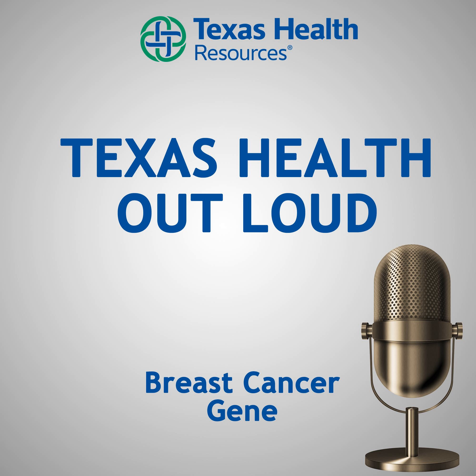Here to talk about it is Dr. Radha Iyengar, who is a fellowship-trained breast surgeon, as well as medical director of the Breast Care Center at Texas Health Allen. Hi, Dr. Iyengar. Thanks for joining us today. Thank you, Suzy, for having me.